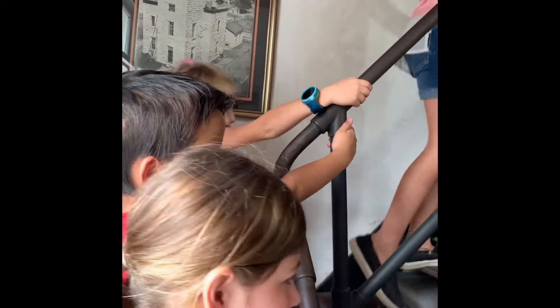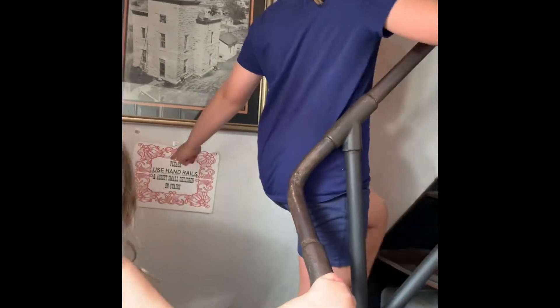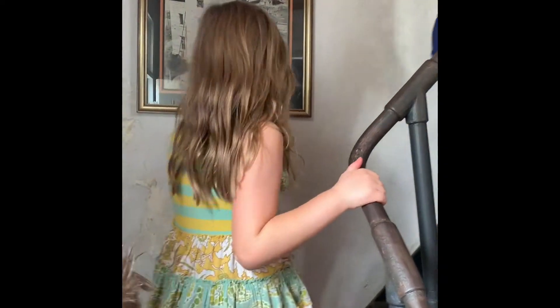So everybody comes back down — we don't want to leave anybody in jail. Last time we came to visit, they were doing a ghost tour. Use handrails. Watch small children.